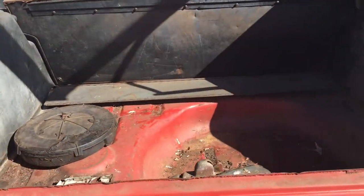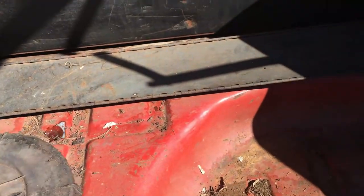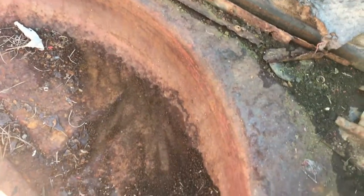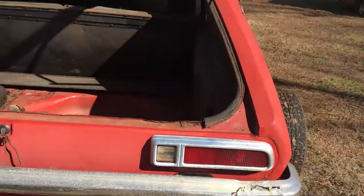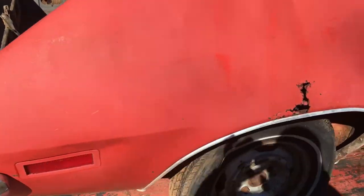The trunk is in really good shape. I did notice behind the passenger seat on the floor it's a little soft, so I would imagine the floors might need some work. This quarter panel needs a little bit of work as well.